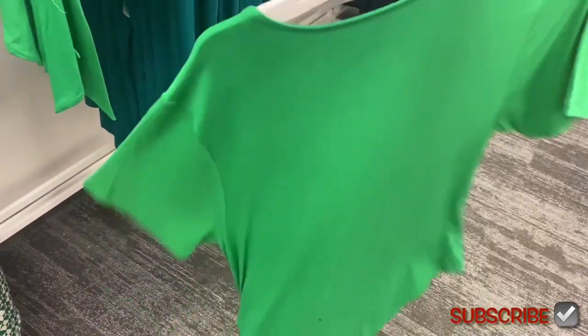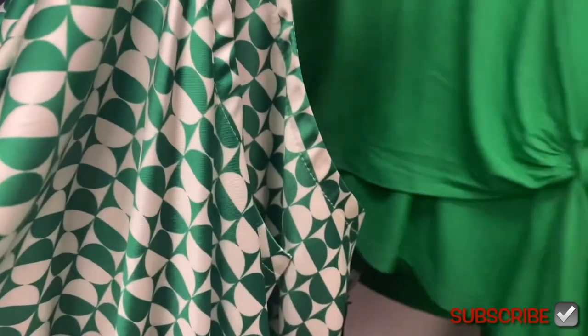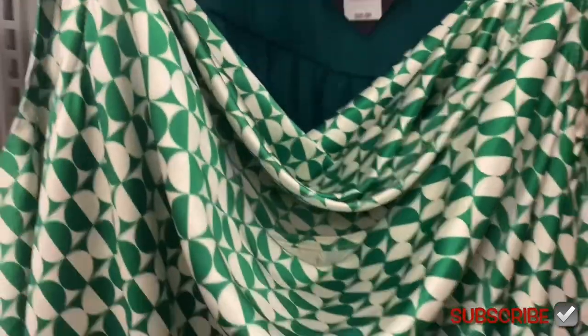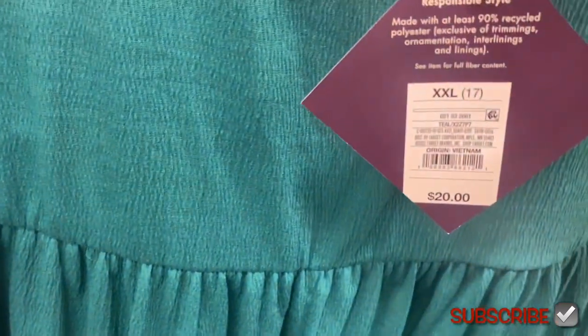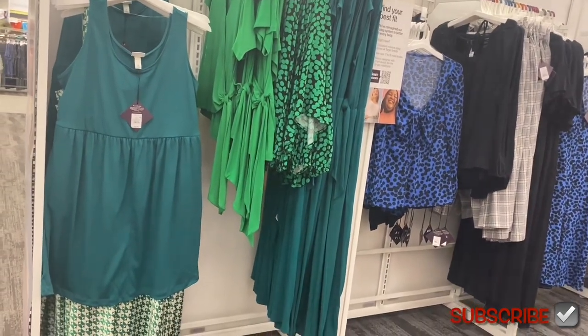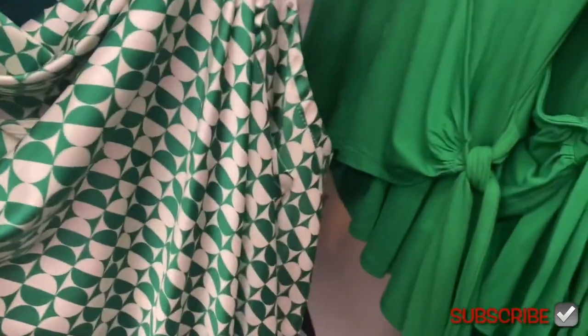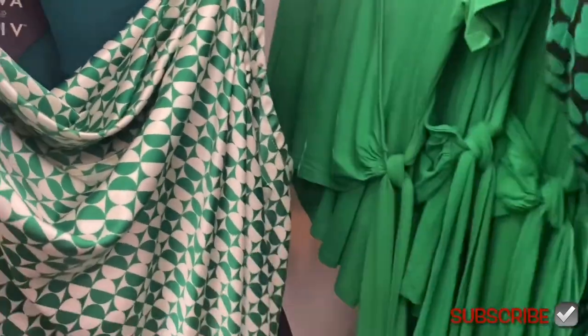I feel like this season the plus size stuff at Target is way better. There's a top that ties at the side for $20, and behind it is a dress also for $20 that's a little bit shorter. There's also another green top I want to show you — I'm loving all the green shirts and dresses.